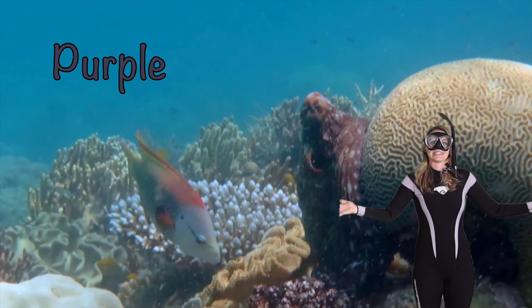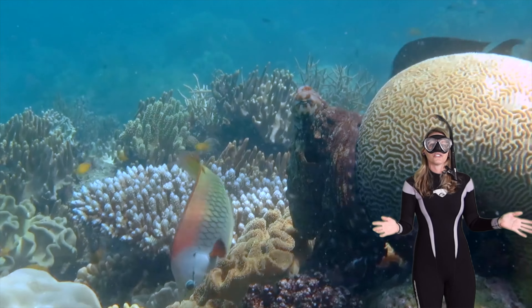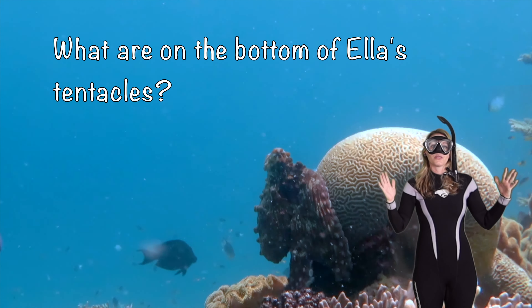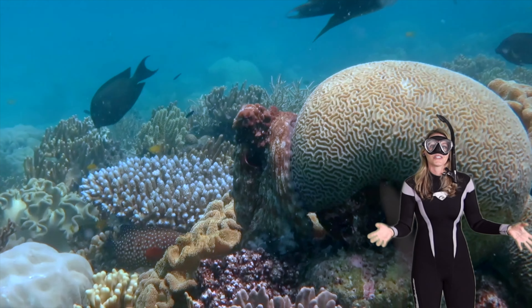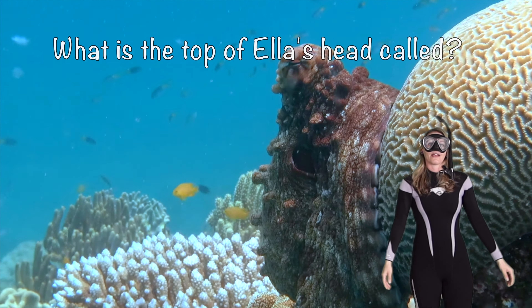Some species of octopus can be dangerous and venomous, so we have to stay away from them on the reef and keep a safe distance. What's on the bottom of Ella's tentacles? They're called suction cups!